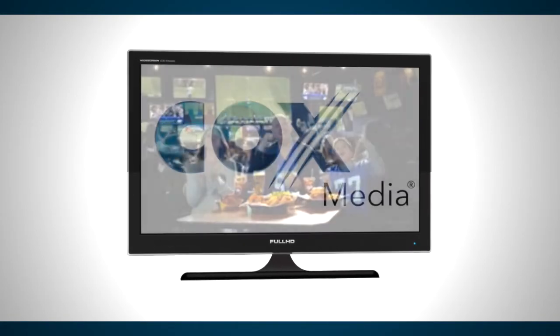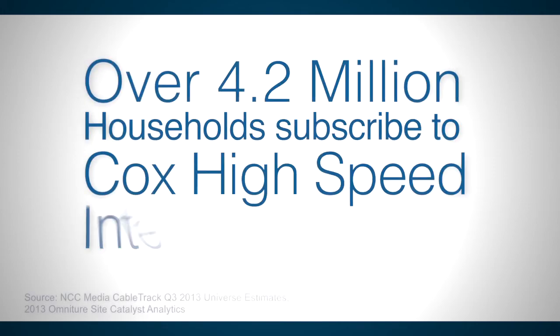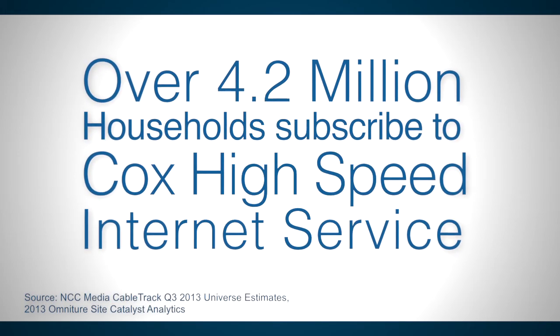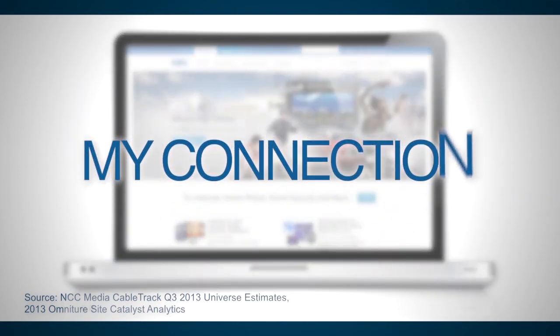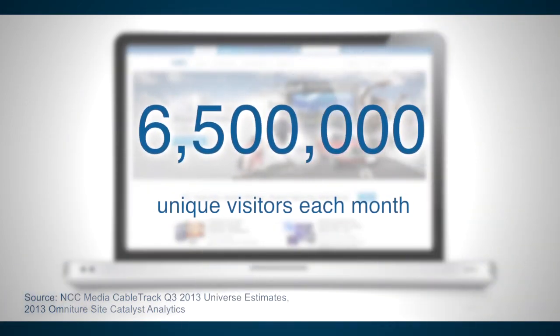You've got a great TV commercial, and it's running on Cox Cable, but it's not reaching all of the Cox audience. There are over 4.2 million households that subscribe to Cox's high-speed internet service, and Cox.com's My Connection section alone delivers over 6.5 million unique visitors each month.